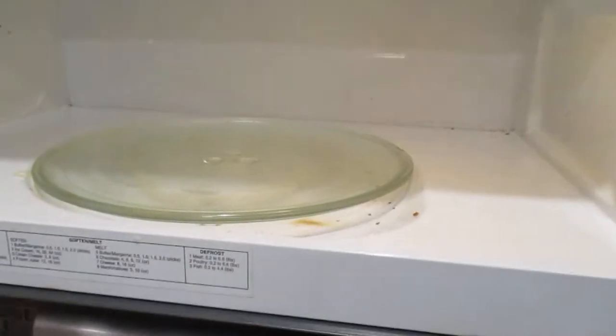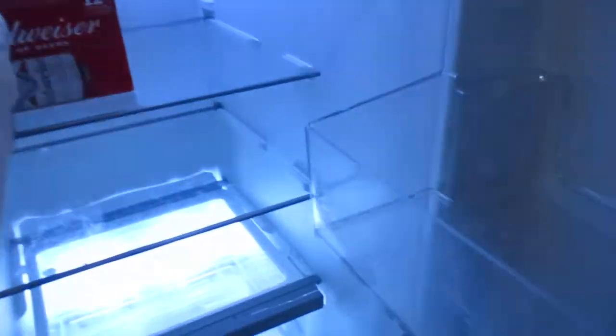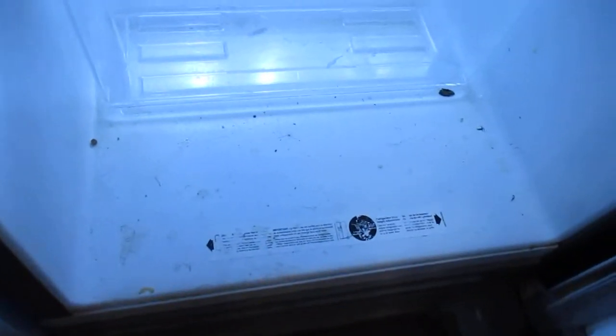Dead bugs. Dead bugs. You're going to have to wipe all these out. That's dirty. Some CLR or something on that. You can see all this stuff needs to be taken out and this fridge cleaned.